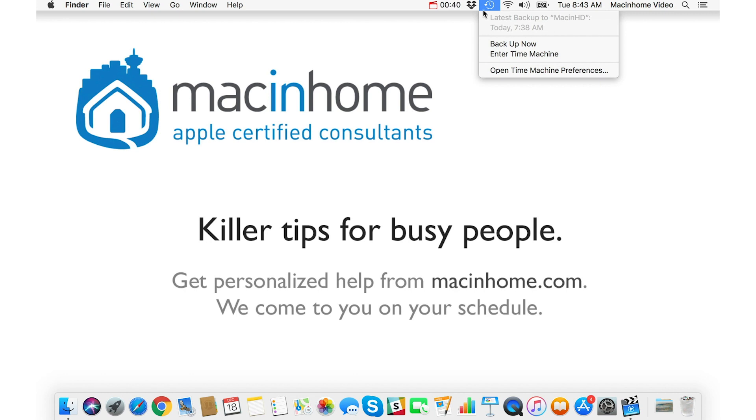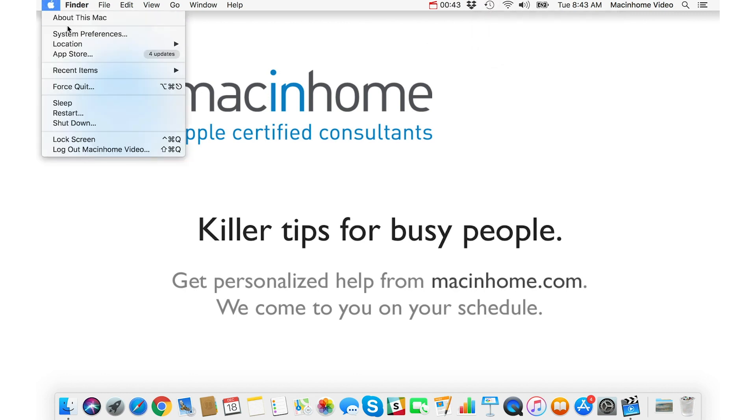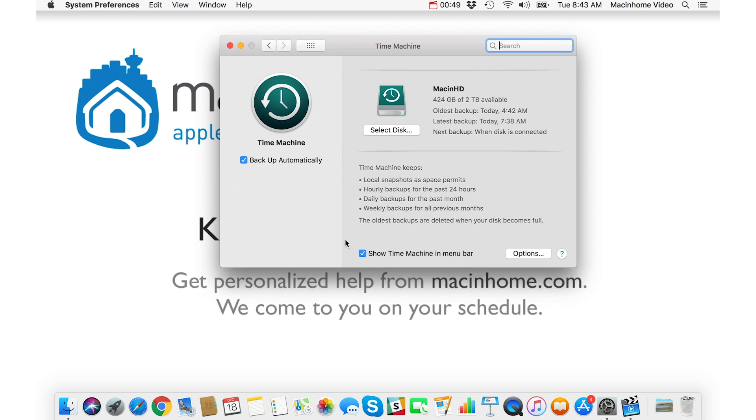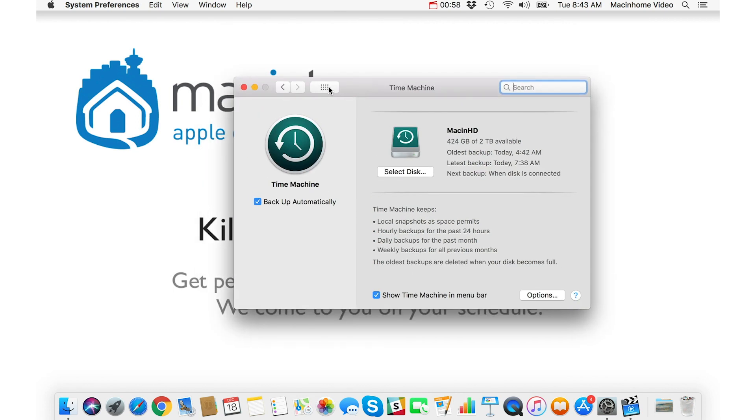If you don't see the Time Machine menu here, just go to the Apple menu and then go to System Preferences, then go into Time Machine, and you can click the little checkbox at the bottom that says 'Show Time Machine in menu bar.'